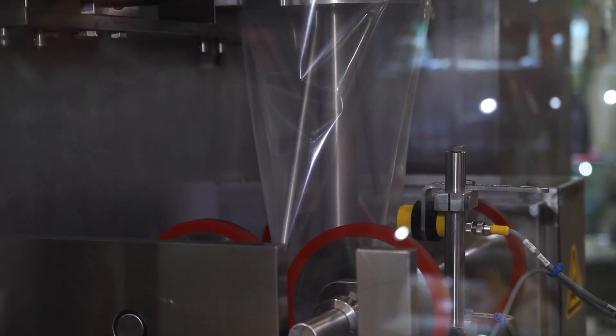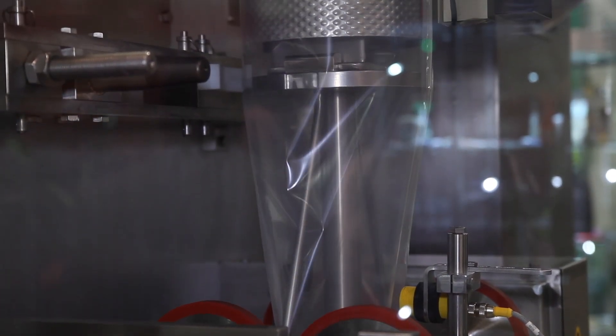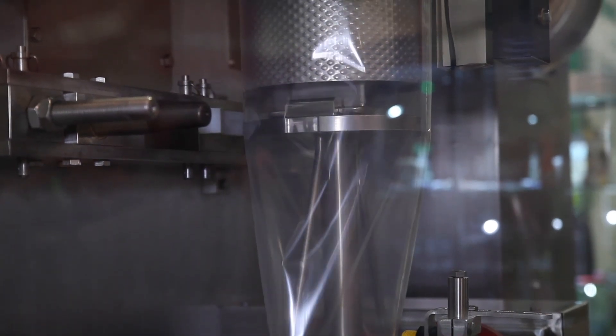The machine uses very little air, as we've converted almost all of the pneumatic systems over to servo controlled electronic systems on this packaging machine.